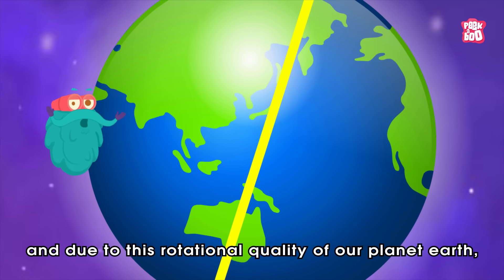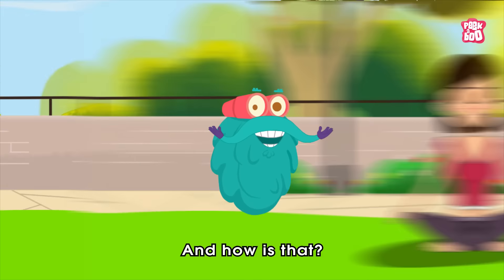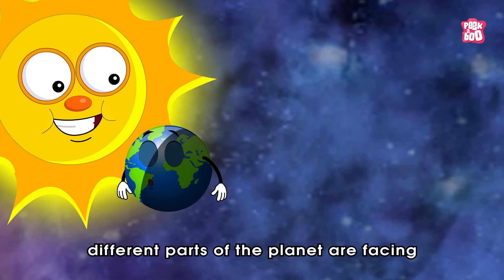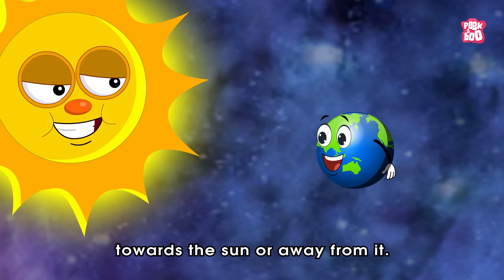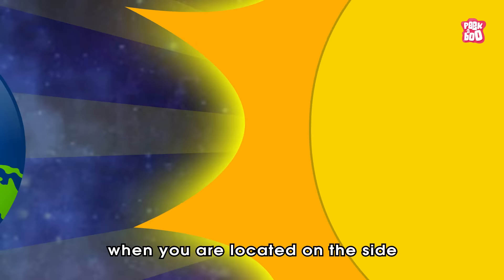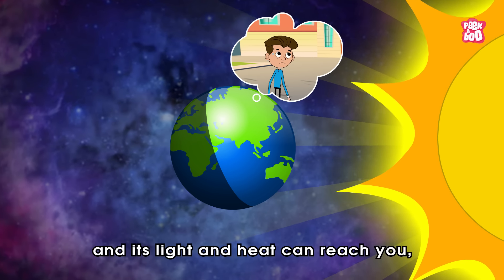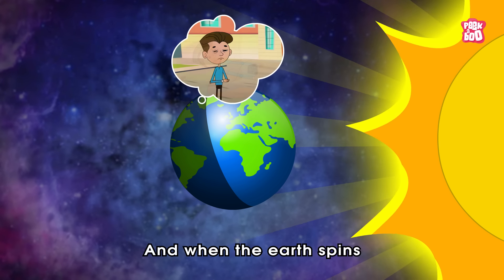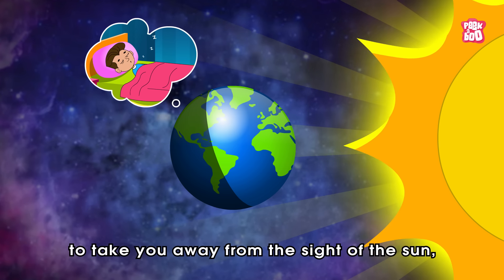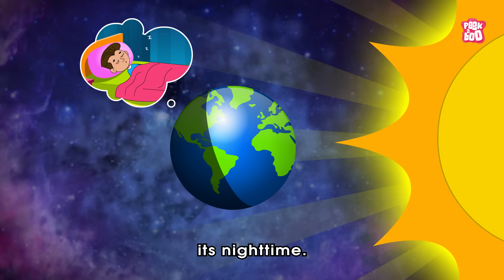Due to this rotational quality of our planet Earth, we witness day and night. Different parts of the planet are facing towards the sun or away from it. When you are located on the side where you can see the sun and its light and heat can reach you, it's daytime. And when the Earth spins to take you away from the sight of the sun, where its light and heat can't reach you anymore, it's nighttime.